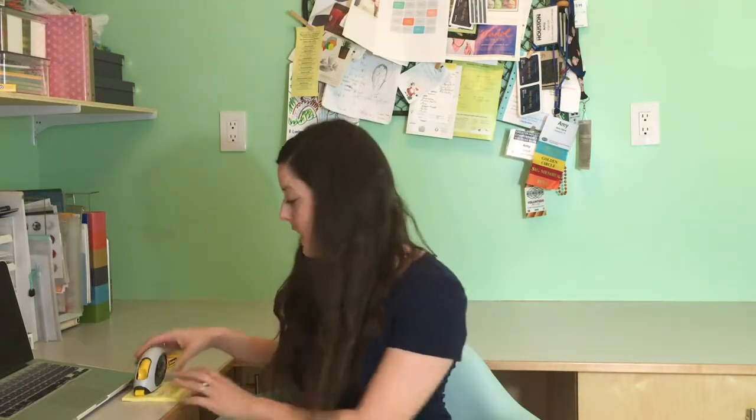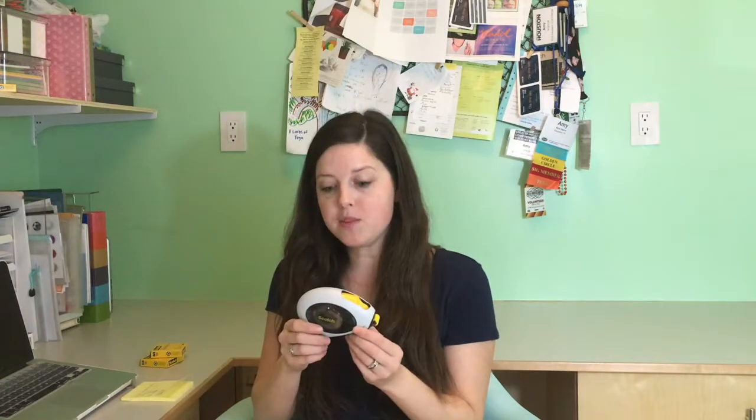Today I thought I would share with you one of my favorite products to use, which is one of many, but it is this Scotch Tape Double Sided Roller.